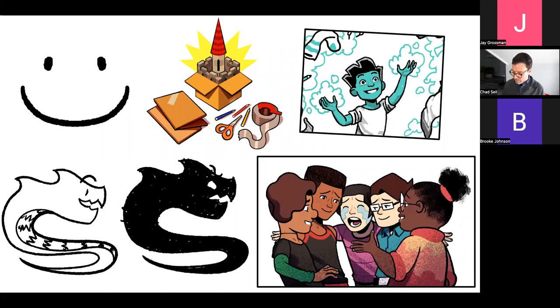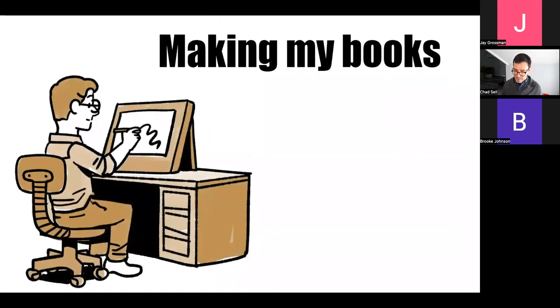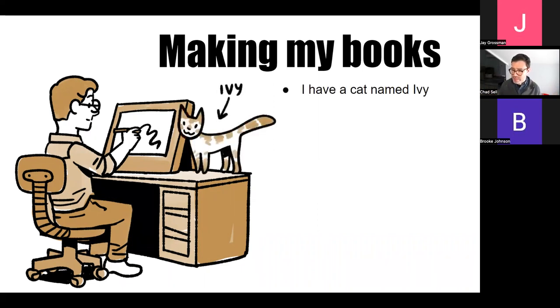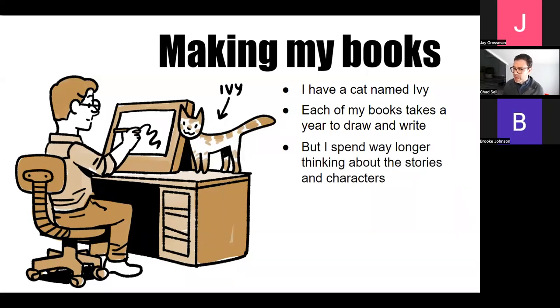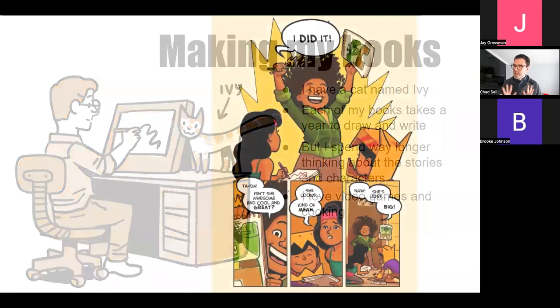I'd like to show a little sneak peek at how I make my books so you can pick up some tips. I work totally digitally on a computer at home. I have a cat named Ivy who likes to visit me and bark and demand breaks. Each of my books takes about a year to draw and write, but I've been thinking about them much longer — sometimes daydreaming about characters and stories for many years as I figure out what the book is really about and what I want to say.